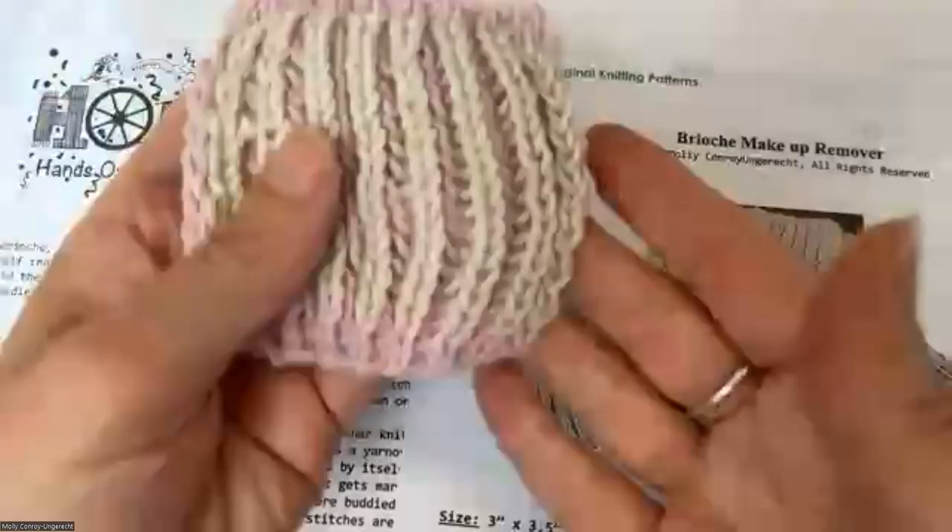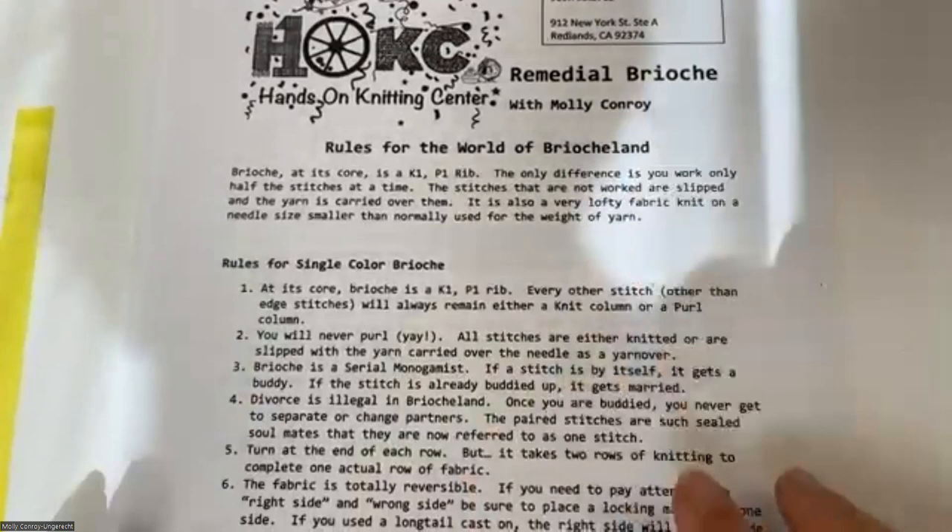I'm going to pin my hands so we can see. You have two handouts from me: one is a pattern for these little makeup removers or itty-bitty face cloths — just put that aside, we're not even going to look at it. We're going to work the entire pattern straight from the 'rules for brioche land' handout and focus on that first. The first thing we're going to do is single-color brioche, because honestly that's super easy.